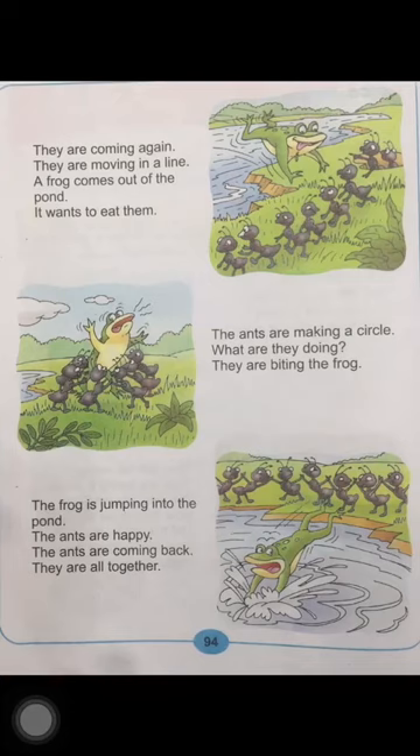Read the lesson again. The frog is jumping into the pond. The ants are happy. The ants are coming back. They are all together. Now look at the picture, children. You can see all the ants. They are happy now, and the frog is jumping into the pond.